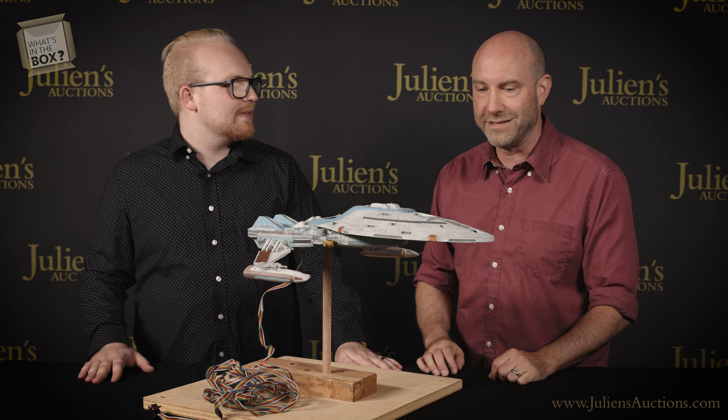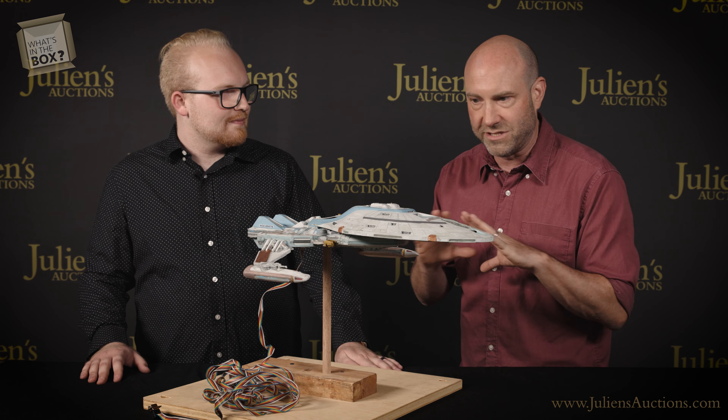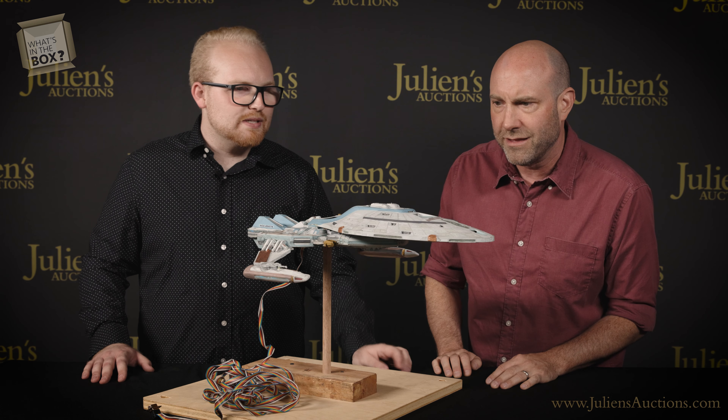And how was this ship used in the series? In about 20 episodes, you'd actually see this floating behind the Deep Space Nine station. This is a real miniature model that was used on the series.